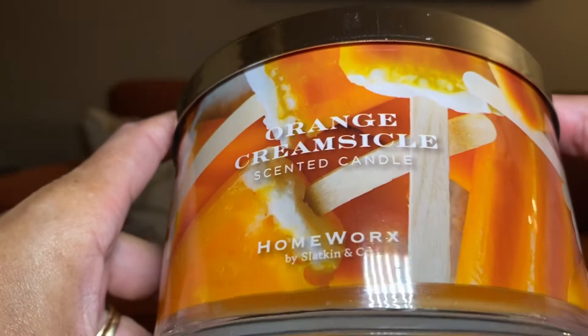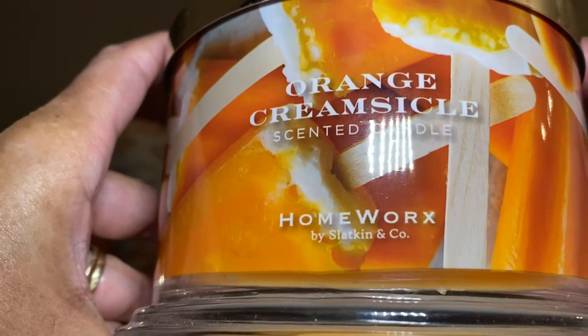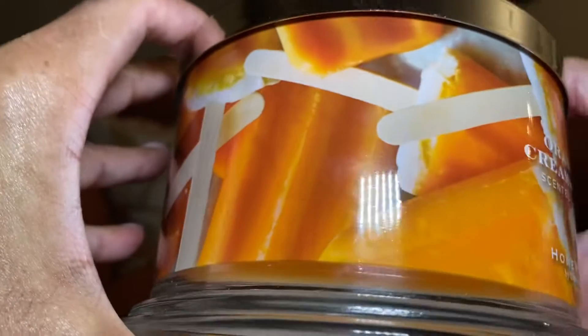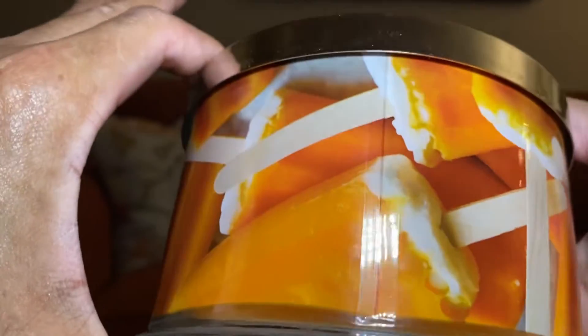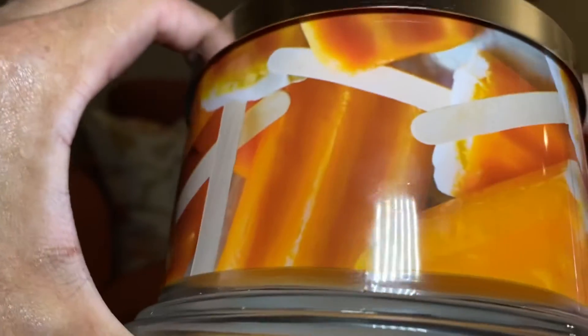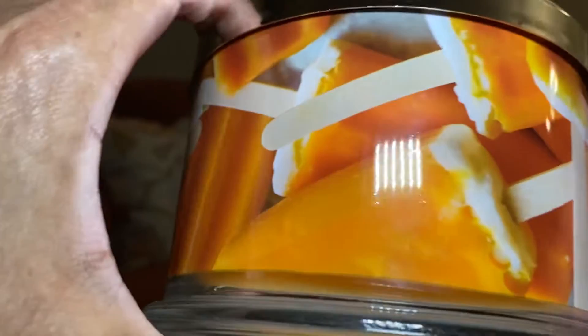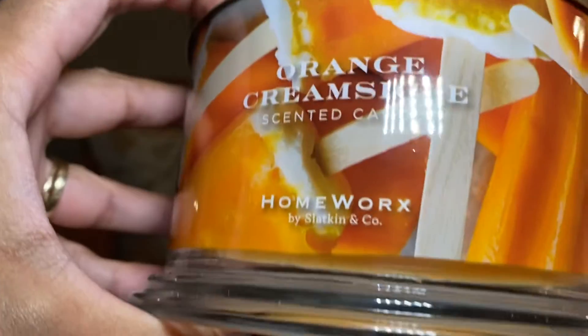I totally forgot to share with you guys the orange creamsicle candle, but here it is. The presentation is awesome — the orange is so vibrant on this candle, and it literally smells like an orange creamsicle. This is a great candle!